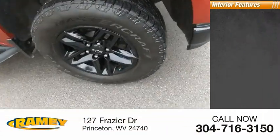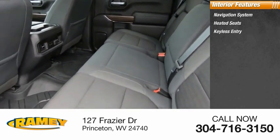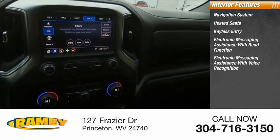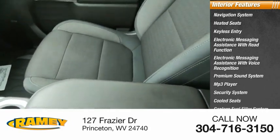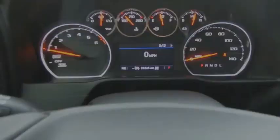Inside you'll find navigation system, heated seats, keyless entry, electronic messaging assistance with read function, electronic messaging assistance with voice recognition, premium sound system, MP3 player, security system, cooled seats, capless fuel filler system. This beauty will make even your house keys jealous. Drive it today.